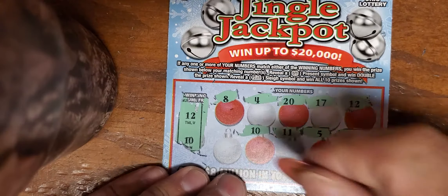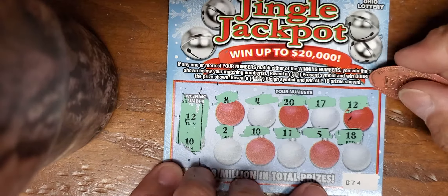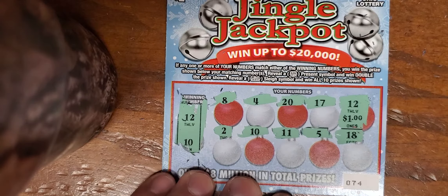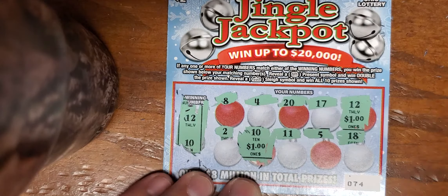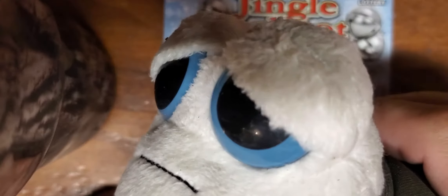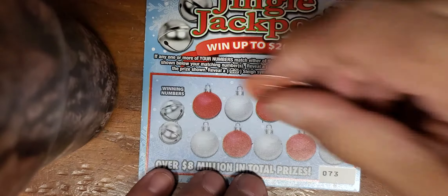We got a 12 and we got a 10 - I'm calling a buck underneath each one. What do we got underneath the 12? A whole dollar! What's underneath the 10? Oh my gosh, I'm so amazed, I can't believe it! We just knocked out two dollars out of our 20 spent. Unbelievable. Unbelievable.